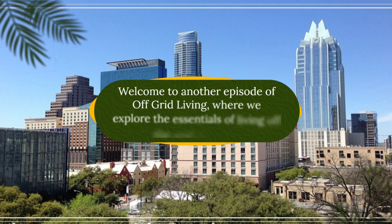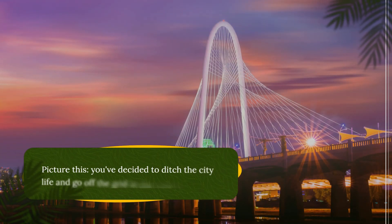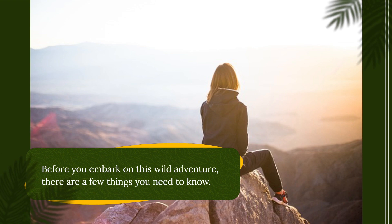Welcome to another episode of Off-Grid Living, where we explore the essentials of living off the grid in Texas. Picture this — you've decided to ditch the city life and go off the grid in the Lone Star State. Before you embark on this wild adventure, there are a few things you need to know.